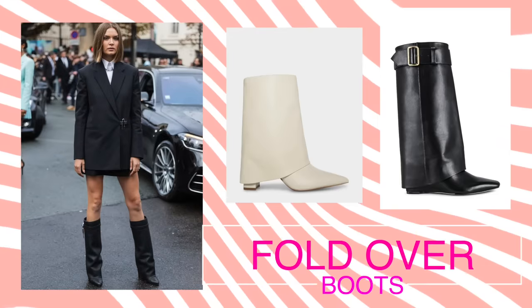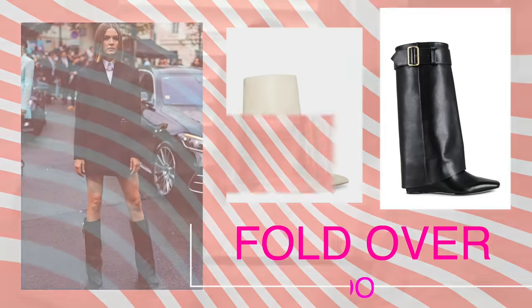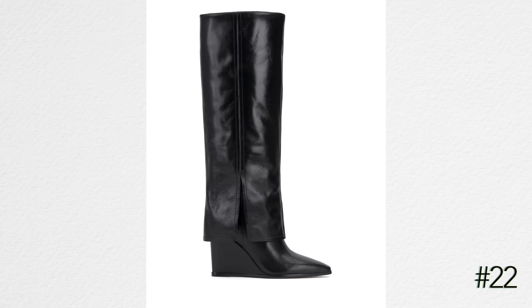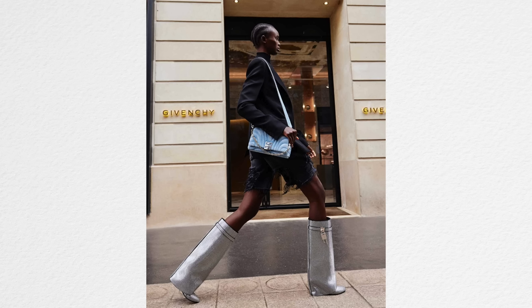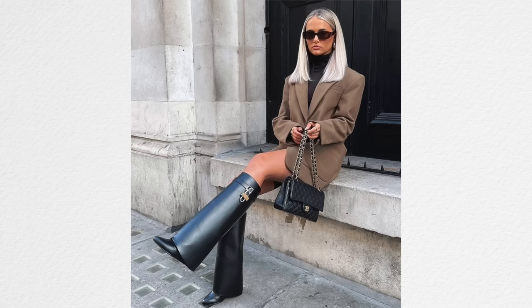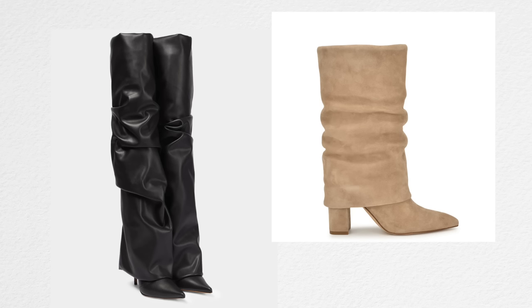I wasn't sure whether to put this trend in this video, but it's fold-over boots — boots that look like the boot has been folded over. I had a pair I bought probably 15 years ago and wore for about 10 years until they were so scuffed I had to throw them away. I feel like they can be really stylish looking. They're not as versatile as a lot of other boots, but they are very cute. And I got compliments on them everywhere for the whole 10 years — every time I wore them, someone said 'I love your boots,' whether they were in style or not.